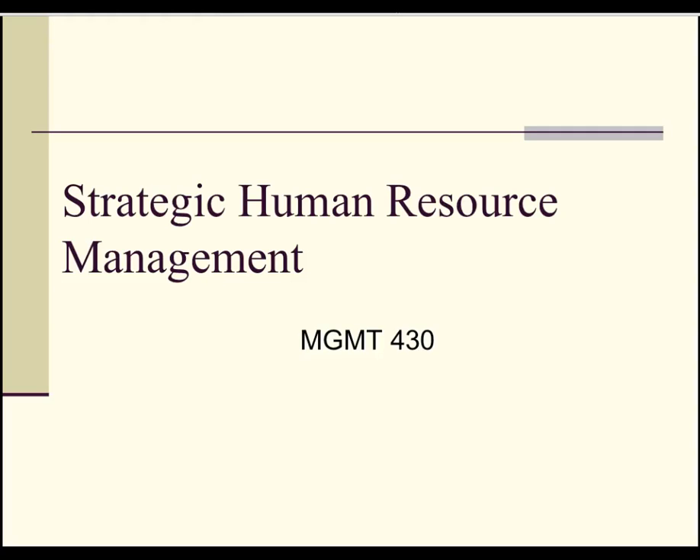This lecture is on strategic human resource management, specifically how the HR function needs to work in alignment with the corporate strategy. Every business has its own strategy, its own mission and vision and plan for how it wants to engage in its activities, and the human resource management function needs to make sure its activities support the corporate strategy of the business.